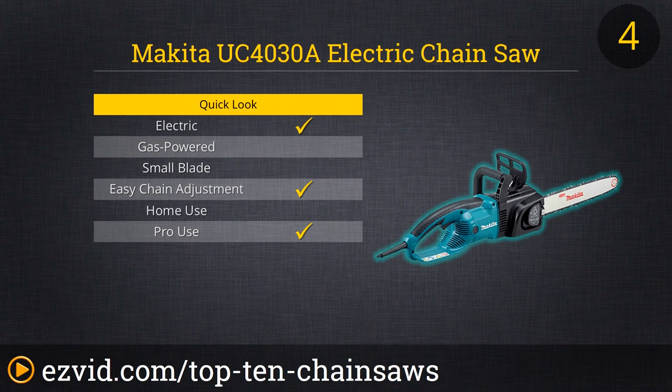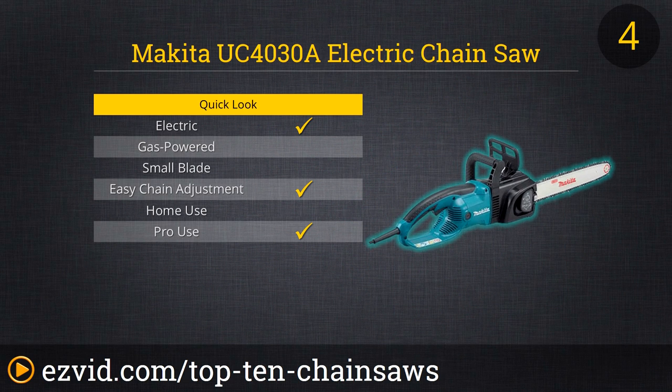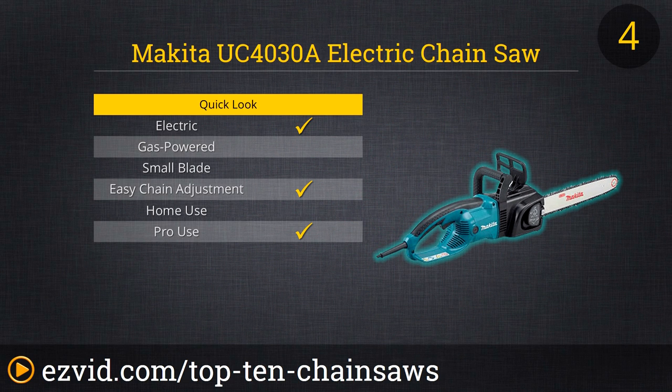Next on our list comes a commercial-grade electric chainsaw: the Makita UC4030A 16-inch with tool-less blade and chain adjustments. This is a serious pro-level chainsaw with a 14.5-amp motor and a built-in current limiter to protect the motor from overload when cutting into heavy logs and debris. The tool-less blade adjustment is easy and can be done wearing gloves so you can keep working. The large, easy-to-view oil reservoir is also a great feature when cutting out in the field, and it only weighs 11 pounds.